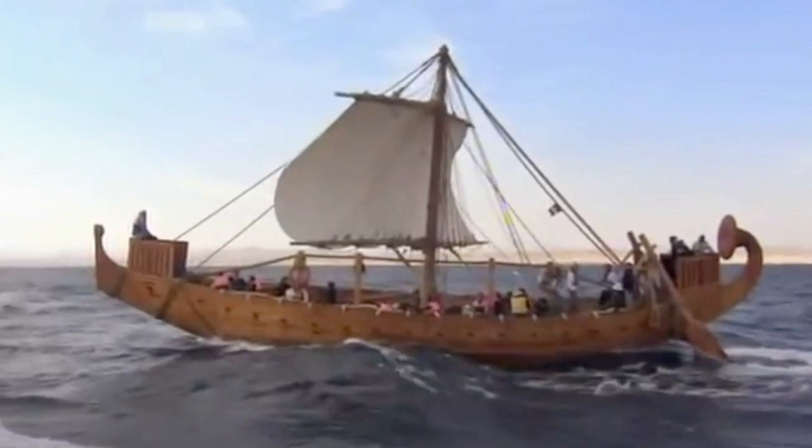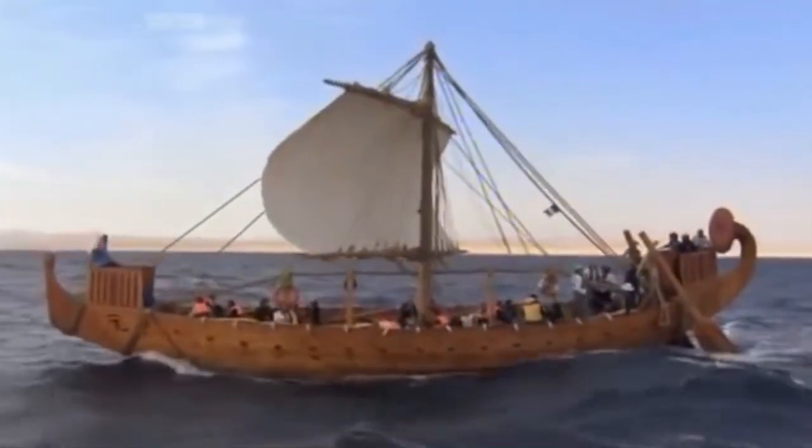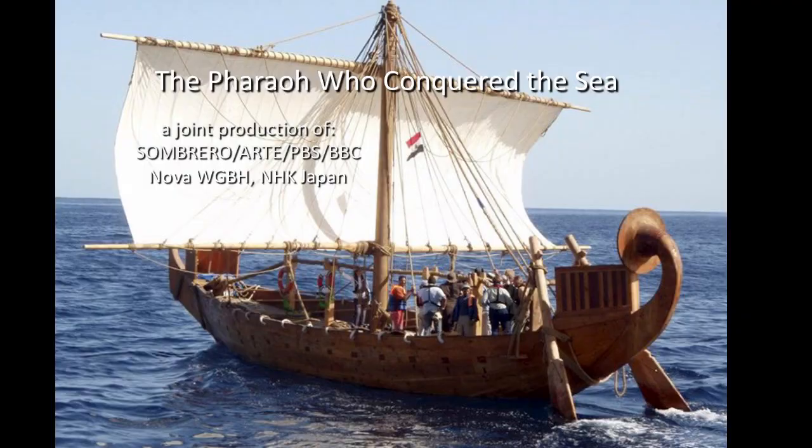Overall, the sailing performance was better than expected. During the passage down the Red Sea, Min averaged 6 knots, and at times reached 9 knots — very respectable speeds for a modern cruising yacht.